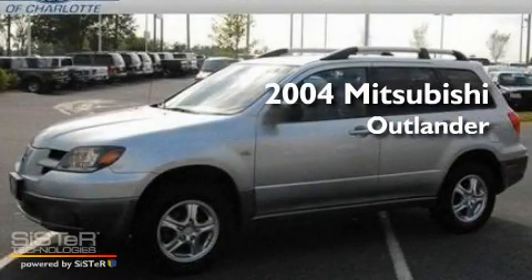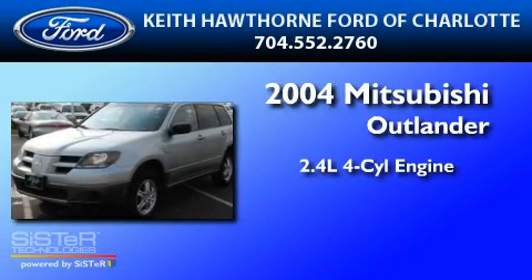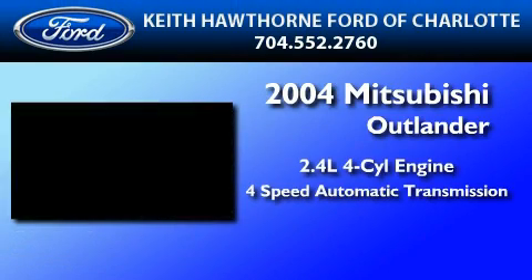This is a 2004 Mitsubishi Outlander. It has a 2.4-liter 4-cylinder engine and a 4-speed automatic transmission.